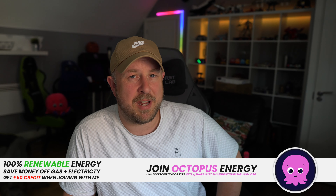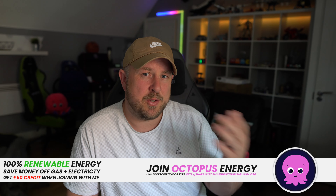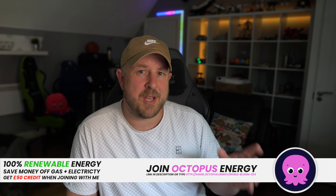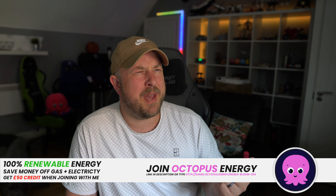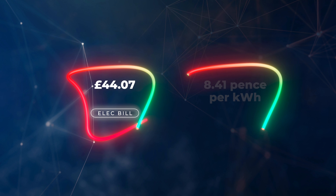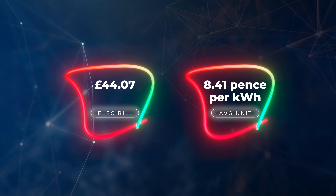We still imported 370 kilowatt hours. I'm with Octopus Energy on the Octopus Go tariff — if you're looking to move energy provider there's a referral link in the description where both you and I get £50 credit when you sign up. The Octopus Go tariff is a peak and off-peak tariff. I'm paying about 31 pence per kilowatt hour during the day, but only 7.5 pence per kilowatt hour off-peak, which is where I use nearly all my electricity. My bill for June was £44.07 for the whole month, with an average price per unit of 8.41 pence.